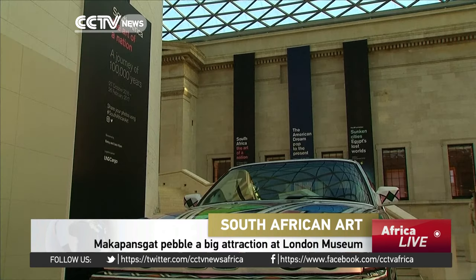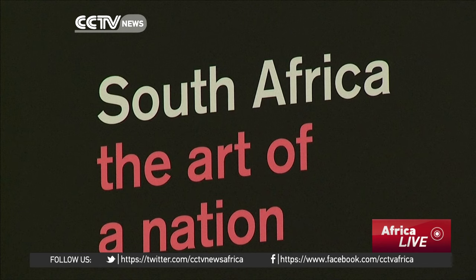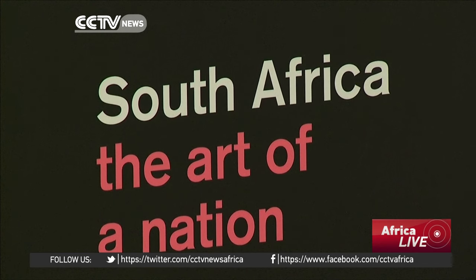The British Museum in London is holding an exhibition to celebrate South African culture. The show is titled 'South Africa: The Art of a Nation.' They're increasingly being recognized by museums and galleries around the world, so we decided to link these two narrative points and tell a history of South Africa through artworks.